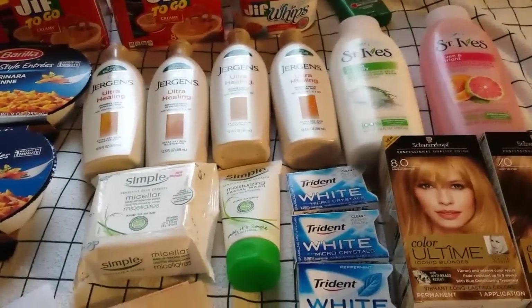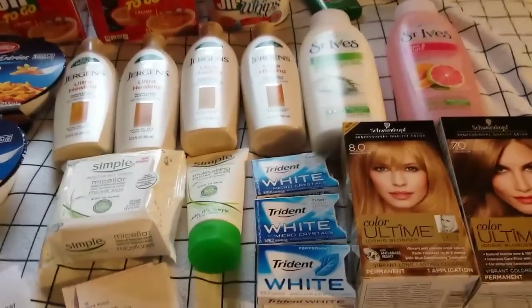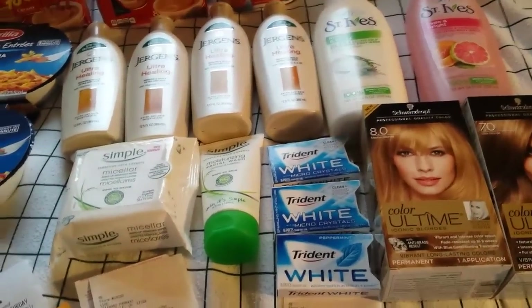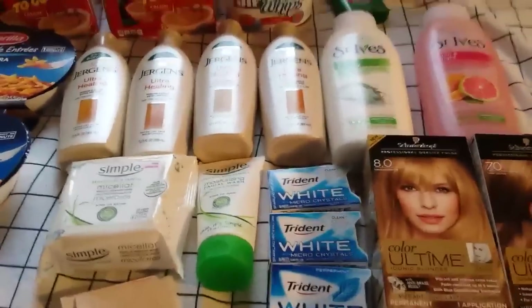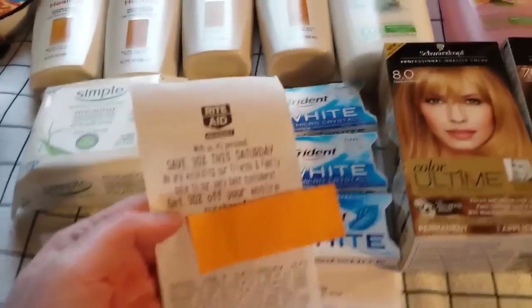Today started the new April monthly deals, so a couple of these things I didn't mention in my preview video because I didn't know the monthly deal was going to be there. Also, there's new clearance and I'll talk about that in a second.